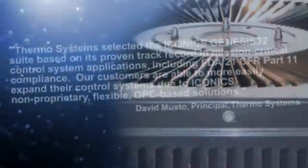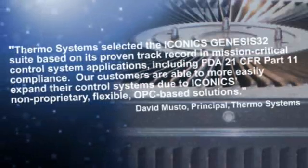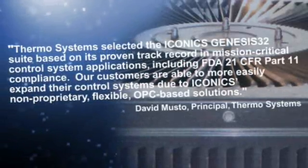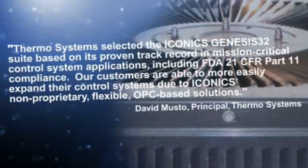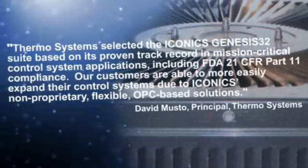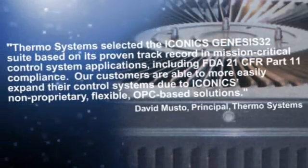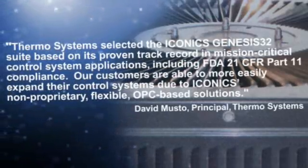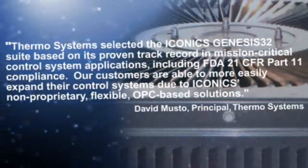Is your data really accurate and meaningful? ThermoSystems selected the ICONIX Genesis 32 suite based on its proven track record in mission-critical control system applications, including FDA 21 CFR Part 11 compliance. Our customers were able to more easily expand their control systems due to ICONIX's non-proprietary, flexible OPC-based solutions.